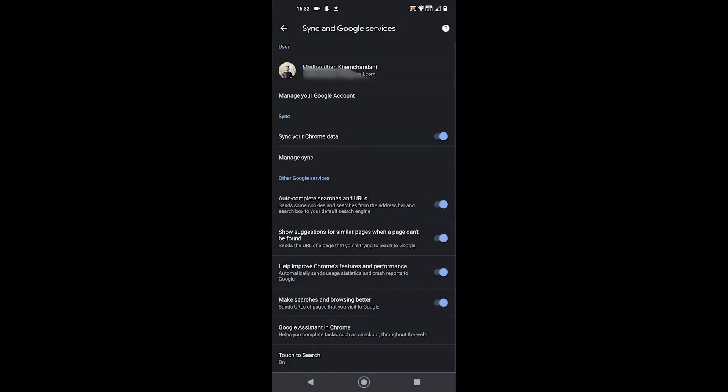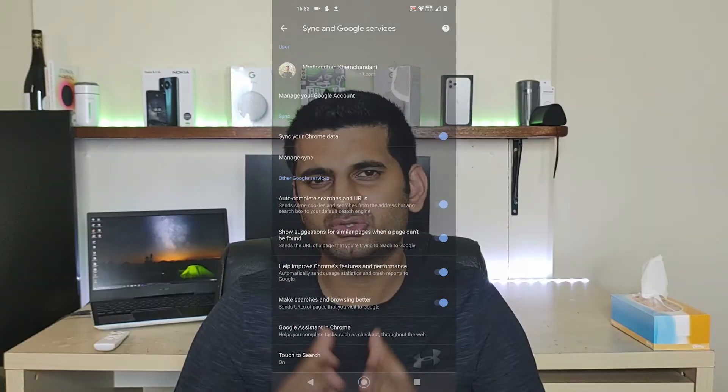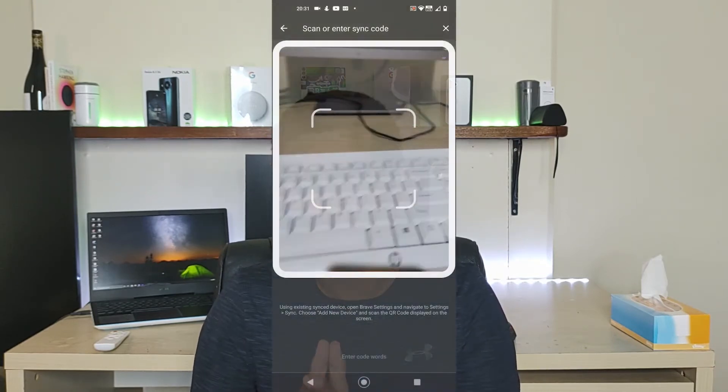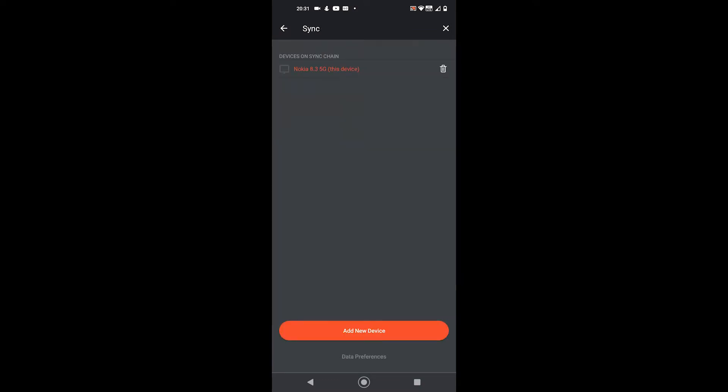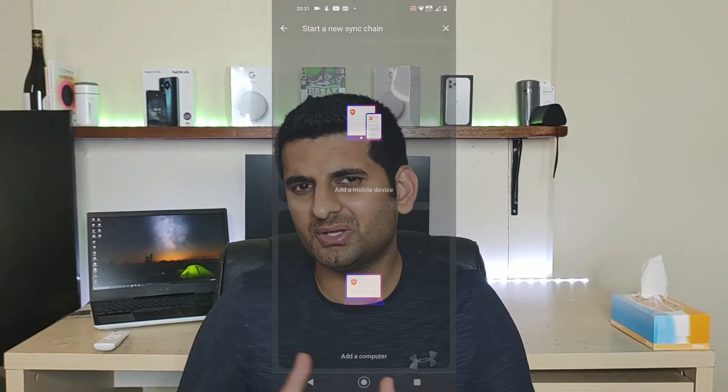The next topic is synchronization. Just like passwords, Google Chrome uses your Google account to sync data between devices, and it happens simultaneously. Brave does come with the sync option, but it's disabled by default. One can go into settings and create a sync code to link two or more devices. Depending on your understanding, this could be a good thing or time consuming.